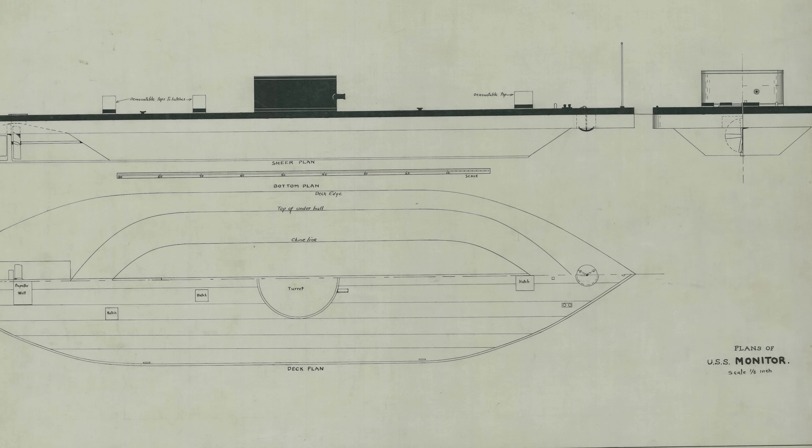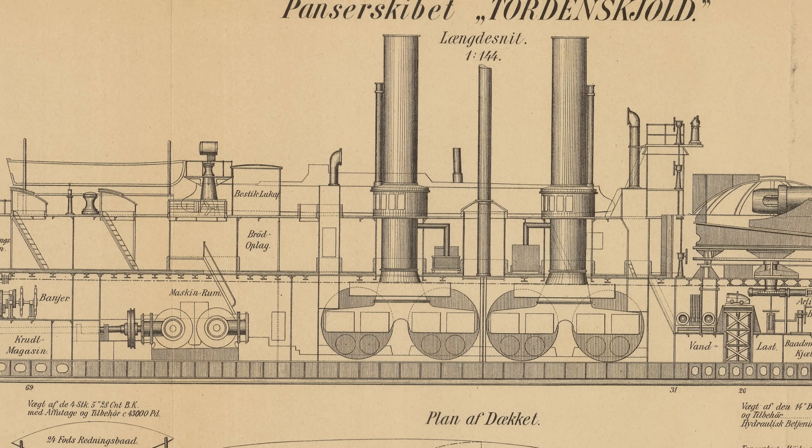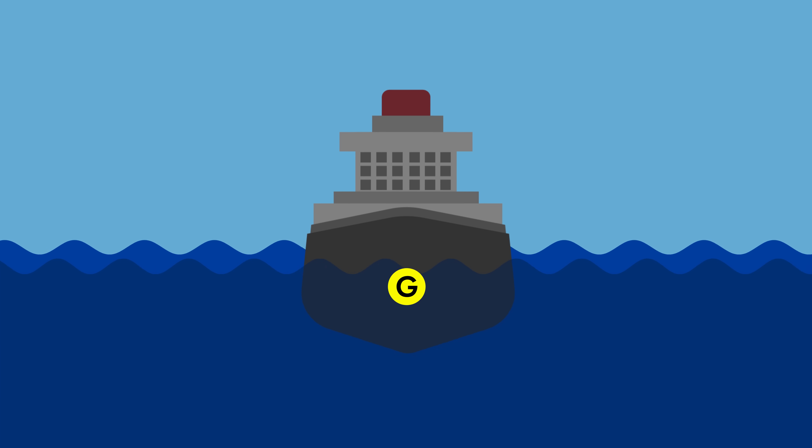This does not occur by some happy accident — it's achieved by strategically placing the heaviest components in the lowest part of the ship. This can include the machinery, the engines, fuel, and so on. The engineered low center of gravity helps counterbalance the weight pulling the ship downwards, which effectively prevents it from tipping over.